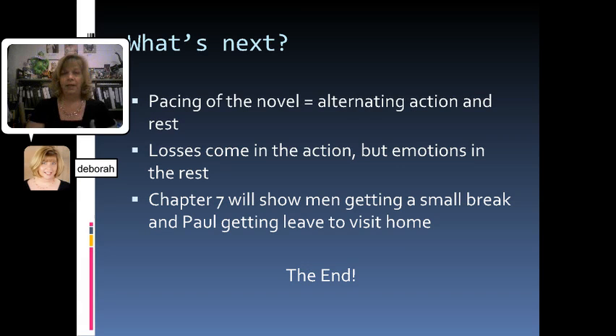What's coming next after Chapter 6 is a time of rest. If you notice anything about the pacing of the novel six chapters in, there's this alternating roller coaster ride between strong periods of action and moments of rest — even complete boredom. The idea of war is that you're either bored and hanging around with nothing to do, or you're about to die and have to go kill somebody else. We see that losses come in the action but the emotions come in the restful time. Chapter 7 is going to show two different kinds of rest: a small break — a mini vacation the men find — and Paul actually gets leave to go home, so we see for the first time Paul going back to his home life, his family, and his old hometown.